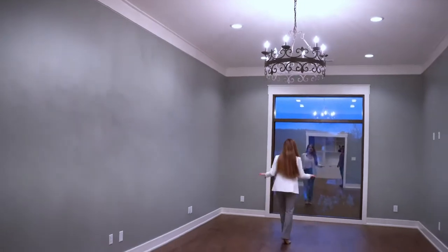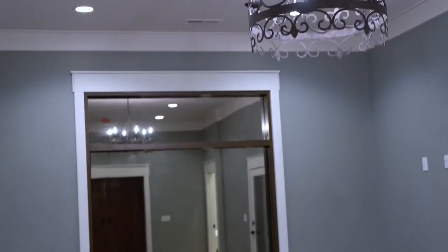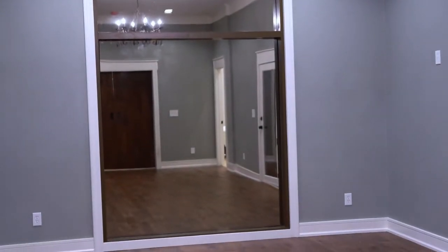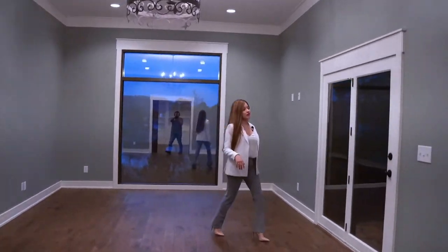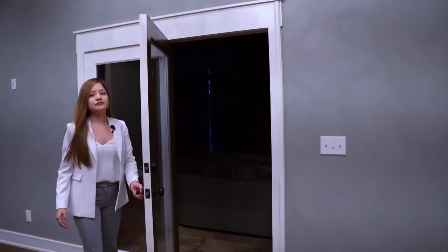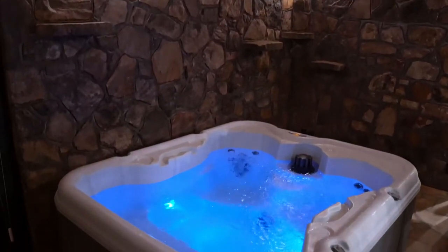Can you imagine having your morning coffee while looking at those beautiful windows? The view is just absolutely phenomenal. I have a trick for you guys — how many houses do you know that have a hot tub connected to the master bedroom? I mean, it's absolutely amazing.